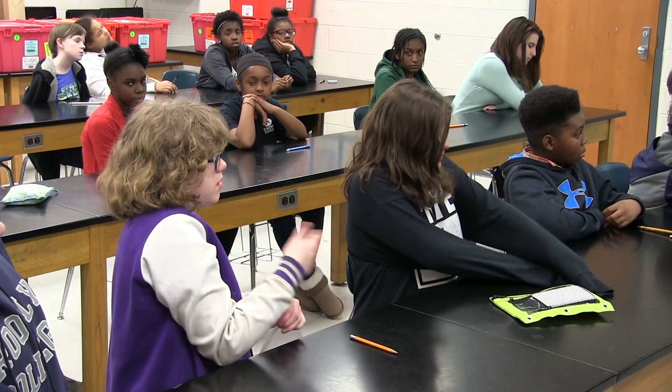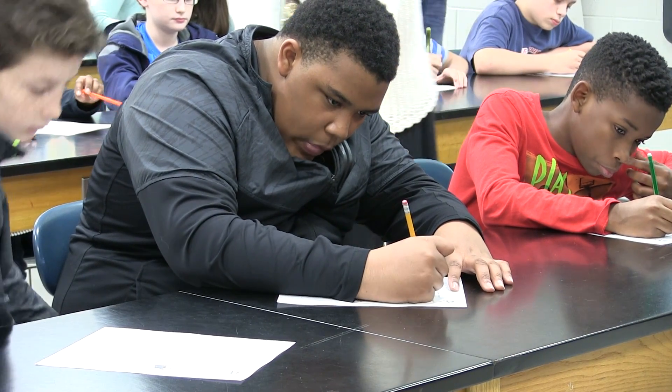Throughout all of this, we've been collecting data for assessment, trying to determine whether or not this is actually successful in helping students — especially girls and minority students — feel like they are more likely to pursue science in the future.